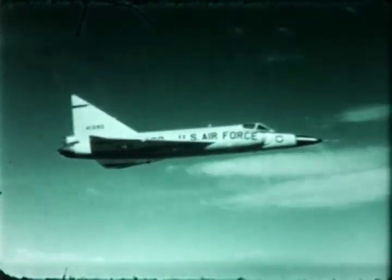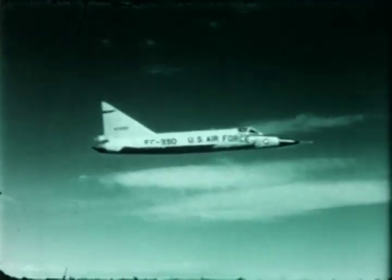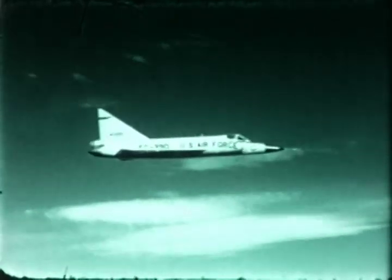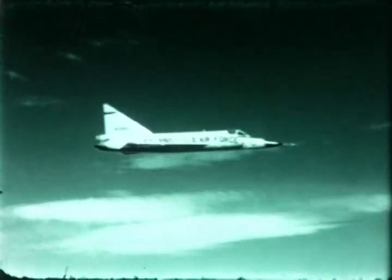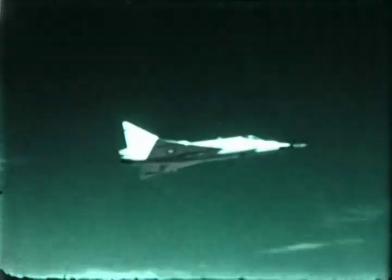Concurrently with the modification program, production models of the airplane were assembled with the increased vertical fin area. This installation gave the airplane even better flight characteristics than before — it eliminated any effect of pitch-roll coupling, maneuverability was increased, and aerial maneuvers were accomplished with ease.